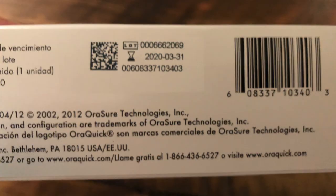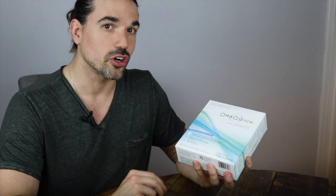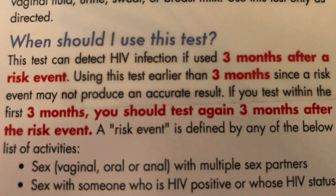When you go to buy this, there are a couple things you're going to want to look for. The first thing is the expiration date. With this particular one, the expiration date is on the bottom — here it reads March 31st, 2020. If you were to use one where the expiration date has already passed, you may not be able to trust the results. You could receive a false positive or a false negative. Along with the expiration date, you're going to want to look at the back for the window period. This particular test says three months.